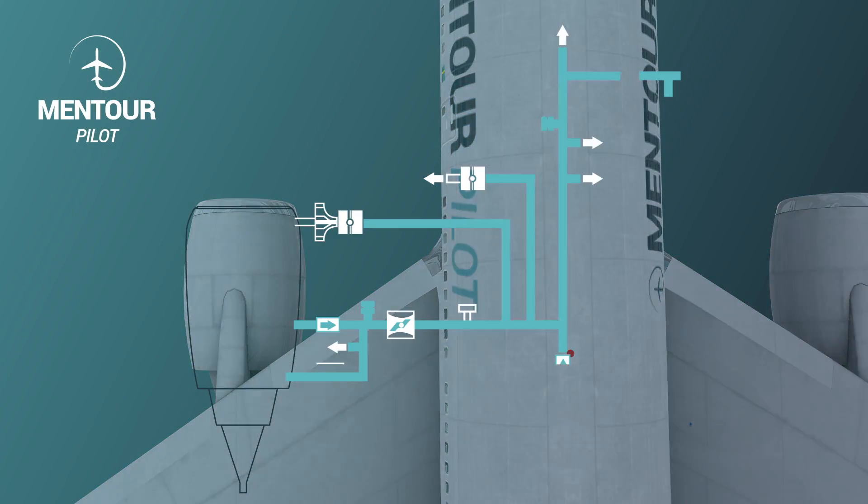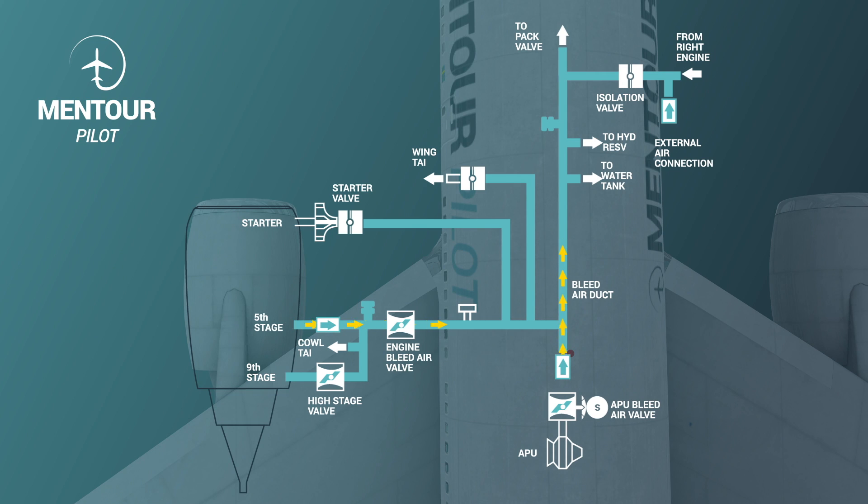We have two different systems — as always there's a backup in case one doesn't work, the other can take up the load. The bleed air is taken out of the engine and rerouted through several pressure switches and temperature switches that can shut it off in case of an over-pressure or over-temperature condition. It's then routed out to the anti-icing system if needed, and brought into what we call the air conditioning packs.